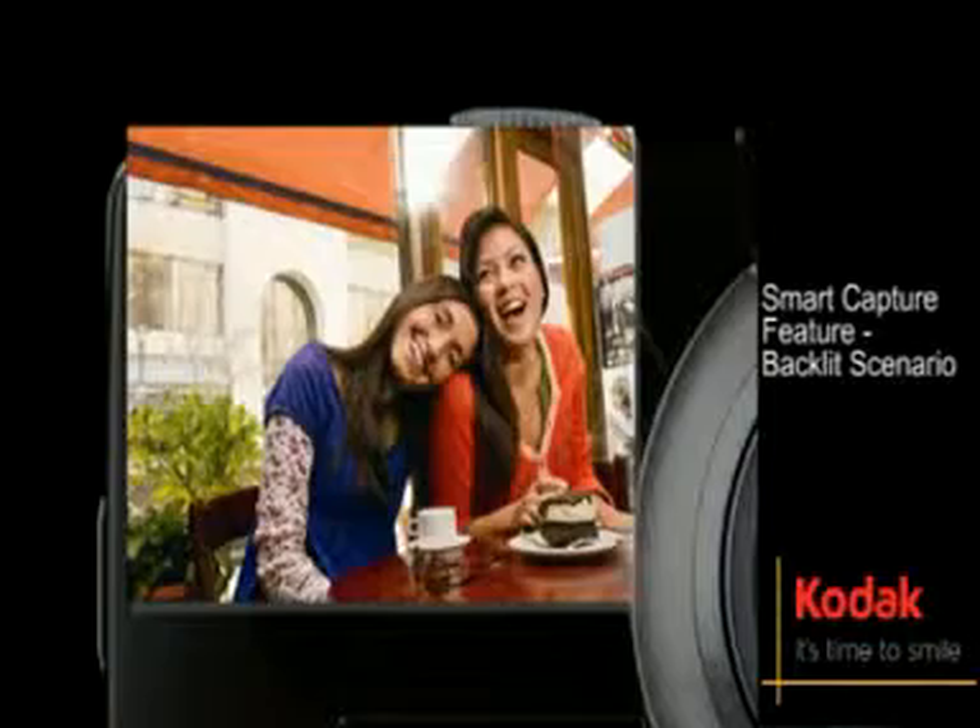Reduce blur caused by camera shake or subject movement with blur reduction. Perfect for situations such as backlighting, Kodak's innovative smart capture feature takes care of the little things you don't want to deal with, so you can take beautiful pictures automatically.